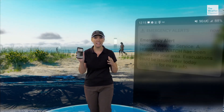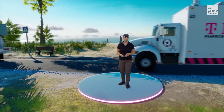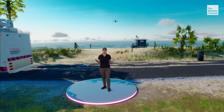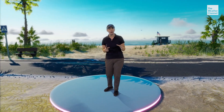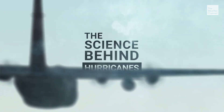A tropical storm is organizing off the coast. Residents are getting alerts on their connected devices, crews are busy preparing for what's to come, and the hurricane hunters are heading out on another mission, collecting the data we'll need to understand why this storm is quickly getting stronger and more dangerous. Let's dive into the science behind hurricanes.